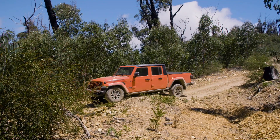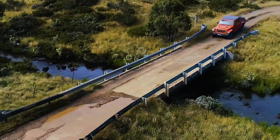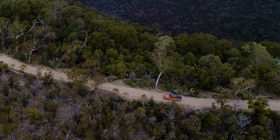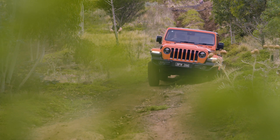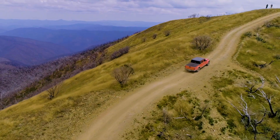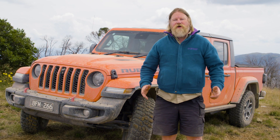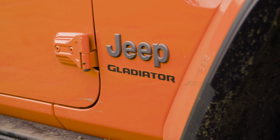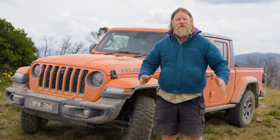Another area the Gladiator falls behind is its load and towing capacities. The Gladiator Rubicon only has a 620kg payload and 2,721kg towing capacity, so it falls short of other 4x4 utes on the market. But the Gladiator isn't your average 4x4 ute — it's more lifestyle orientated than a workhorse, and in Rubicon form it's the best off-road ute you can buy, bar none. If that's the sort of ute you're after, then the Gladiator should be the only ute on your shopping list. Jeep has showed once again why it's building some of the best four-wheel drivers in the world, taking 80 years of experience building the Wrangler and its predecessors and turning it into a pickup truck — a more versatile, go-anywhere vehicle you can take around the world.